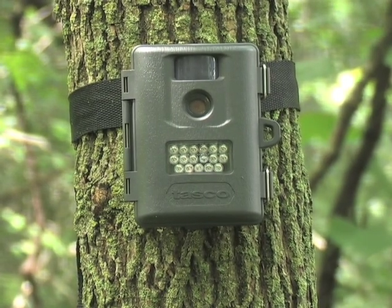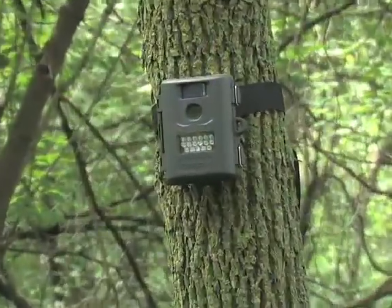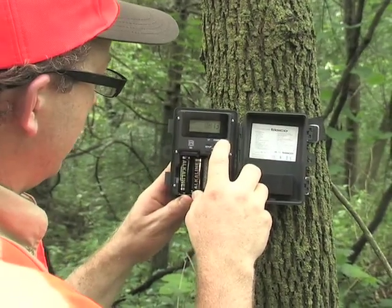Your unblinking eye in the field. Stock them day and night with the Tasco Infrared Trail Cam. Gives you a clearer than ever picture of foot traffic, scouting out your hunting spots, giving you the who and when.